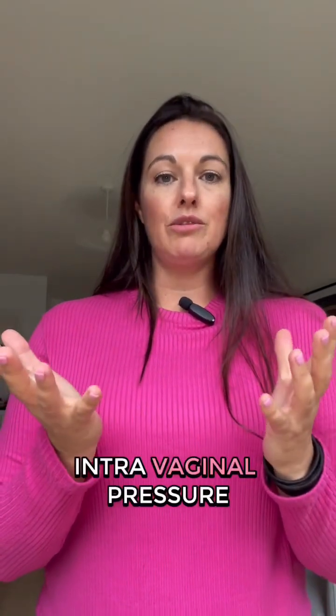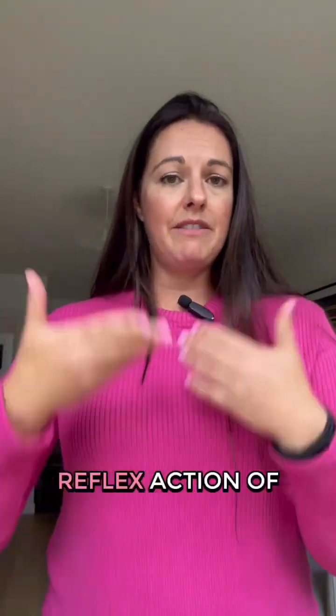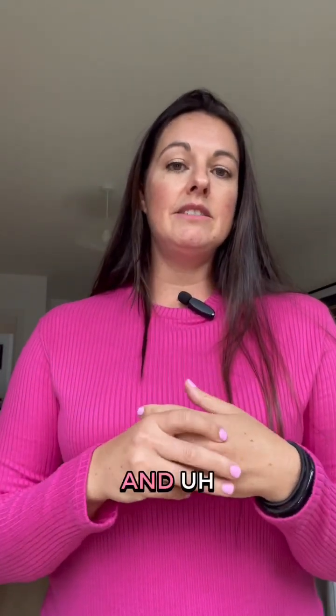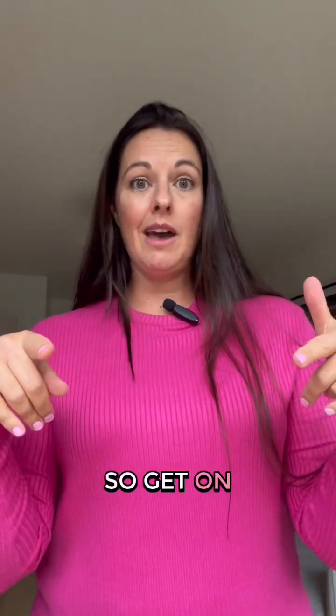Secondarily, it does help with maintaining intravaginal pressure, particularly when coughing — that reflex action of coughing and helping to prevent prolapses, which is amazing. So get on that muscle!